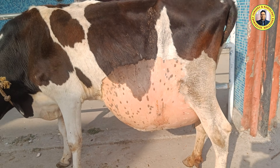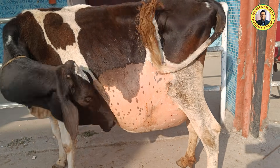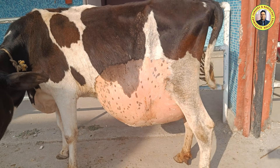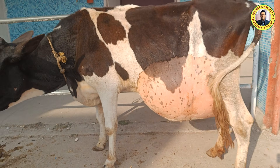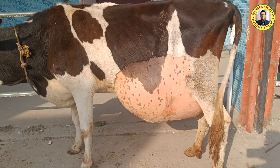The hernial ring measured approximately 24 centimeters in length and 18 centimeters in width. We have sent the owner to obtain a mesh, and we are planning to apply the mesh in this case.